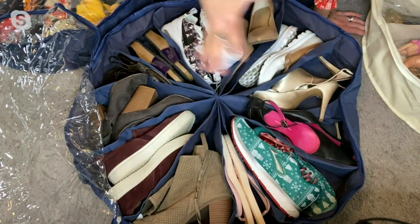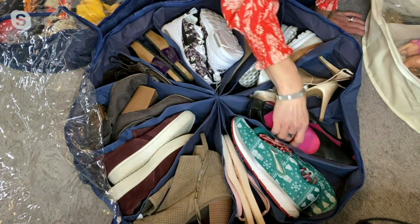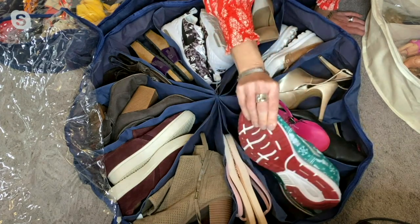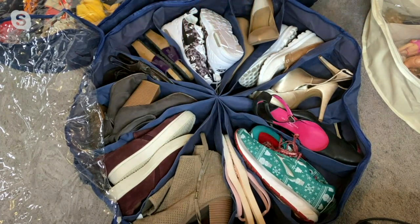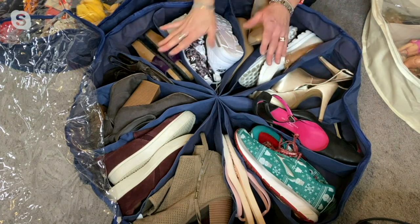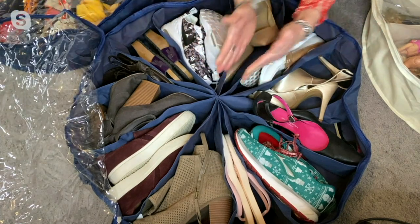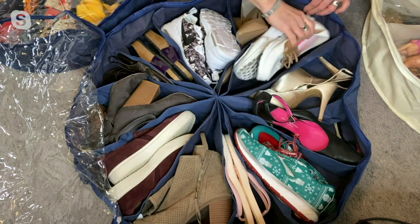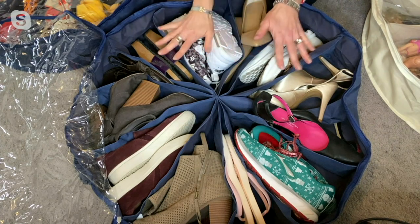From the top you can see how each pizza slice easily holds a pair of shoes — from pumps and high heels to athletic shoes, flip-flops, flats, and even wedge shoes. If you have a higher pair of boots, those probably won't work in here, but just about any other type will. These slices protect the shoes from each other, keeping them separate, easy to grab, and protected from getting dirty, scuffed, or damaged by another shoe's sole.